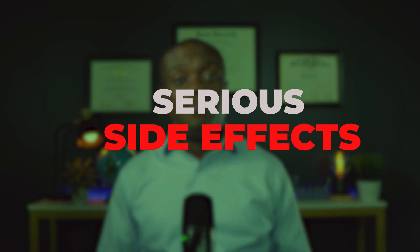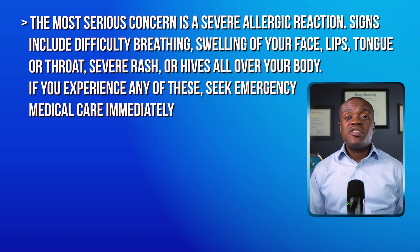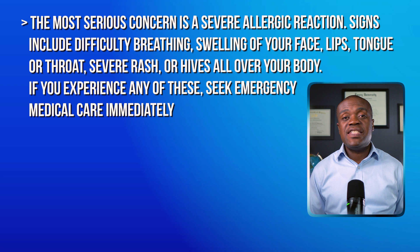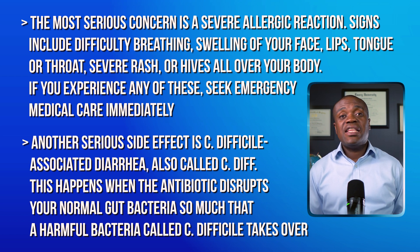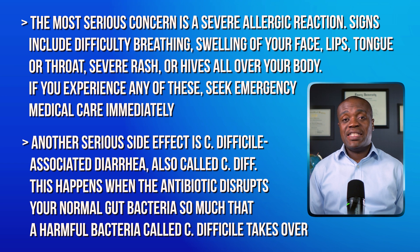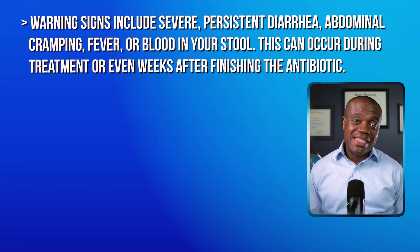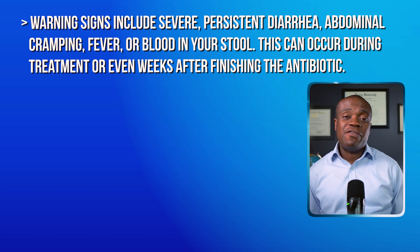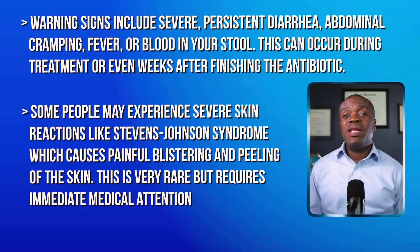Now let's discuss some serious side effects that require immediate attention. These are uncommon, but they are definitely important to recognize. The most serious concern is a severe allergic reaction. Signs of that would include difficulty breathing, swelling of the face, lips, tongue or throat, a severe rash, or hives all over your body — if you experience any of these, seek emergency medical care immediately. Another serious side effect is C. difficile-associated diarrhea, also called C-diff. This happens when the antibiotic disrupts your normal gut bacteria so much that a harmful bacteria called Clostridium difficile takes over. Warning signs include severe persistent diarrhea, abdominal cramping, fever, or blood in your stool, and this can occur during treatment or even weeks after finishing the antibiotic. Some people may experience severe skin reactions like Stevens-Johnson syndrome, which causes painful blistering and peeling of the skin.